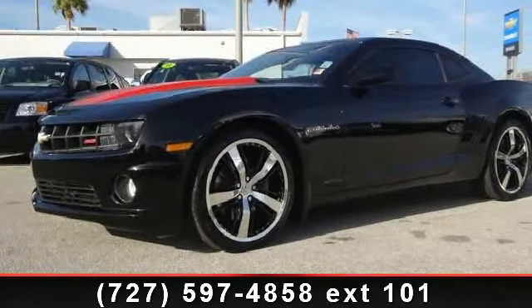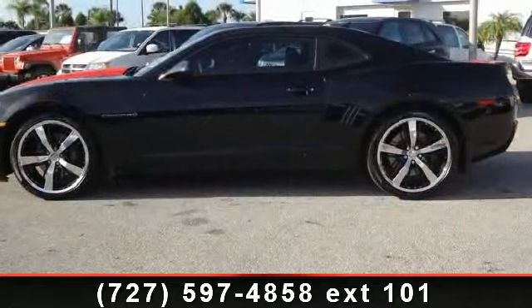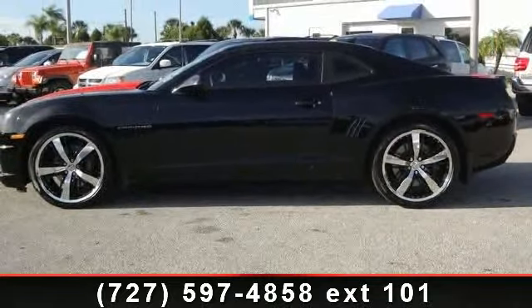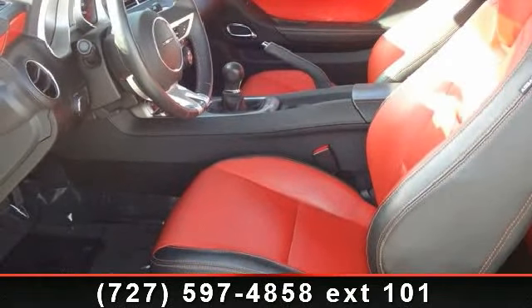Imagine yourself in this 2010 Chevrolet Camaro 2SS. This may be the set of wheels you've been looking for. This vehicle comes with a reliable 8-cylinder engine, connected to a smooth shifting automatic transmission.